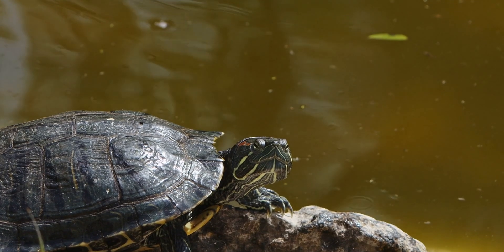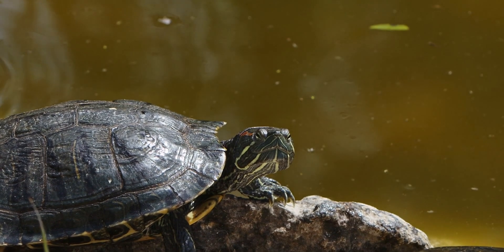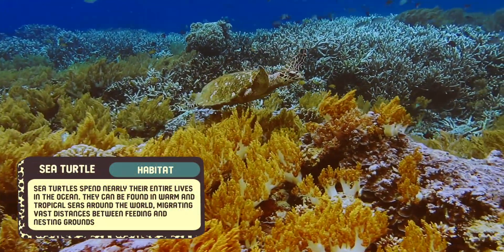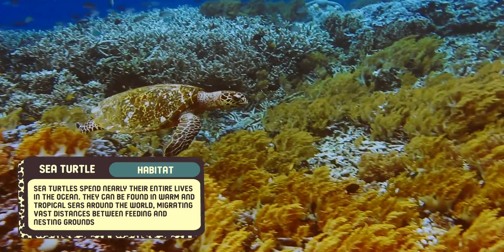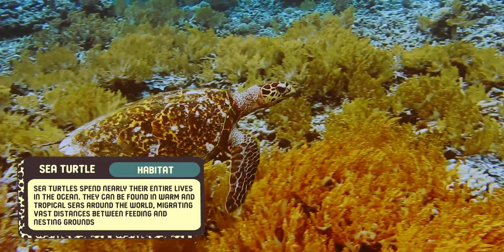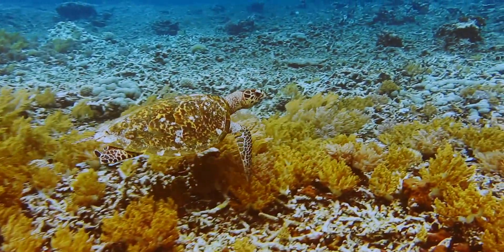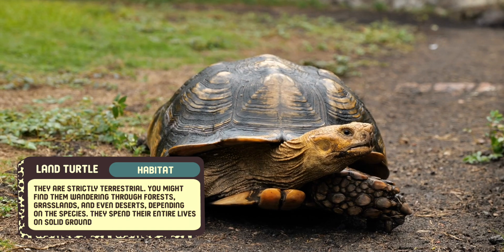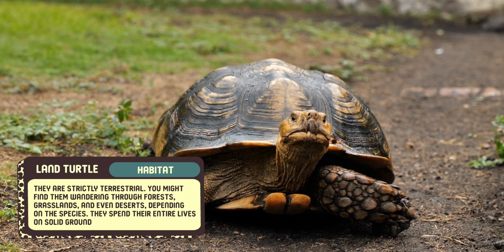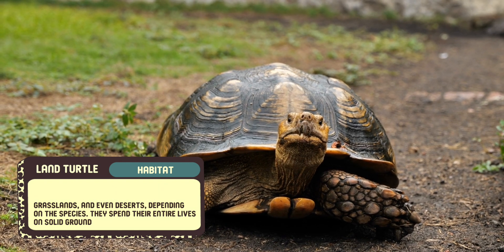The most obvious difference between sea turtles and land turtles lies in their habitats. As their name suggests, sea turtles spend nearly their entire lives in the ocean. These marine reptiles are perfectly adapted for life in the water. They can be found in warm and tropical seas around the world, migrating vast distances between feeding and nesting grounds. Land turtles, on the other hand, are strictly terrestrial. You might find them wandering through forests, grasslands, and even deserts, depending on the species. They have no need for the ocean and spend their entire lives on solid ground.